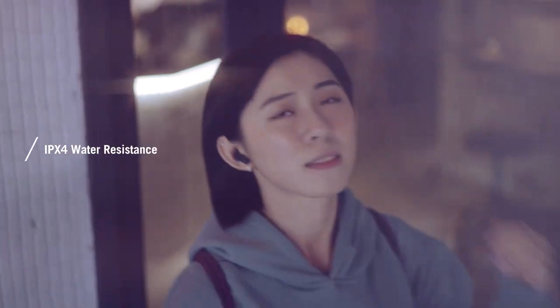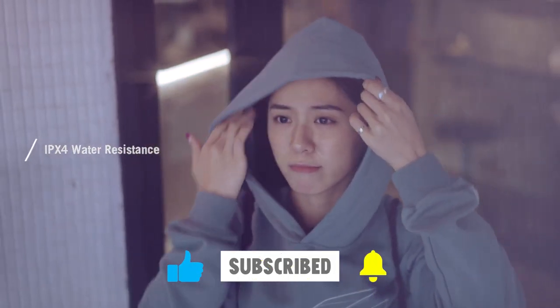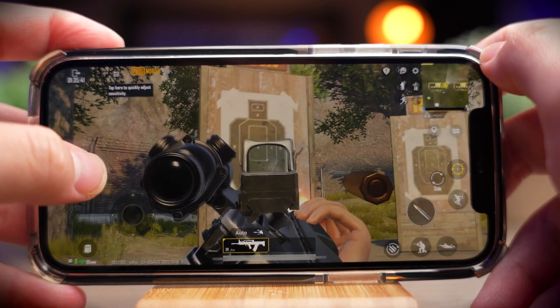Thanks for watching this video. Please remember to leave a like and subscribe to our channel to see more videos like this in the future. If you have any questions related to the products listed here, leave a comment below and I will get back to you as soon as I can.